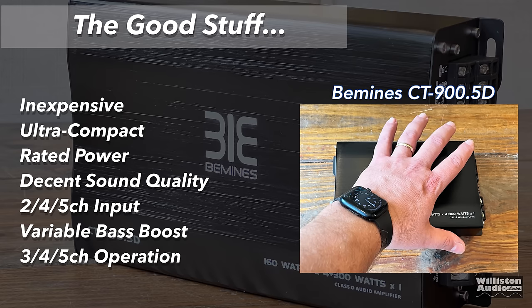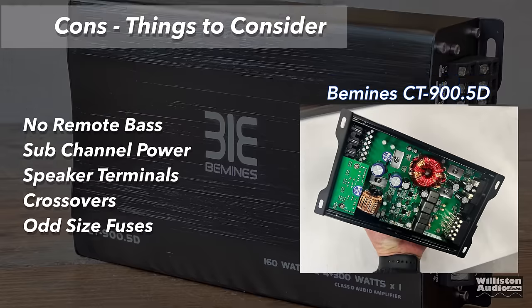Now let's talk pros and cons. Pros: it's inexpensive at $104, ultra-compact, it did meet rated power, sound quality was okay — nothing to write home about — and it offers 2, 4, or 5 channels of input which is very useful, variable bass boost, and 3, 4, or 5-channel operation. Things that could be better: there's no remote bass adjustment for the sub channel, which is a bummer. The sub channel needs to be a little more powerful. The speaker terminals are very small, the crossovers are not very flexible, and they use odd fuses you may have to order separately.